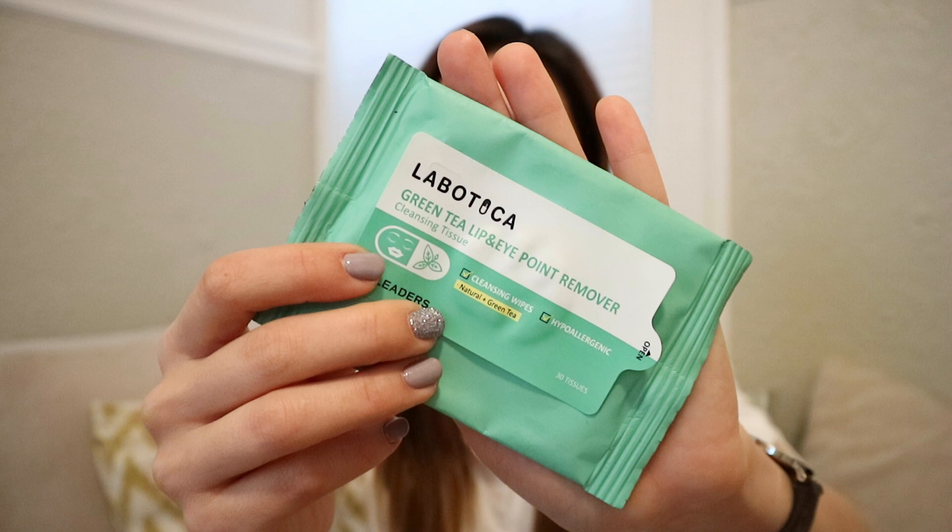Kind of along the same lines as the sheet mask and the moisture pads, I have the LITERS Green Tea Lip and Eye Point Remover. I didn't have to use it this time around because I couldn't wear eye makeup, but these are such a convenient way to remove heavy eye makeup and lipstick. I love, love, love these.